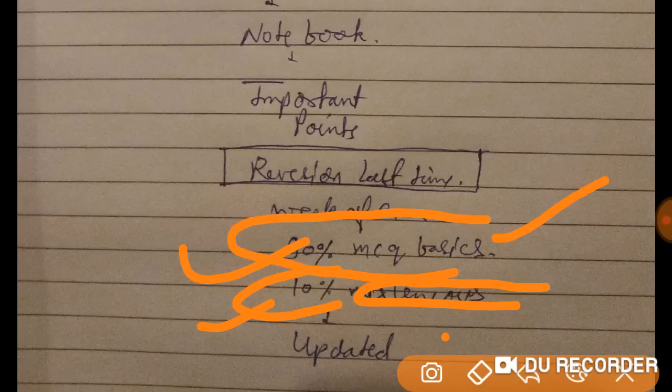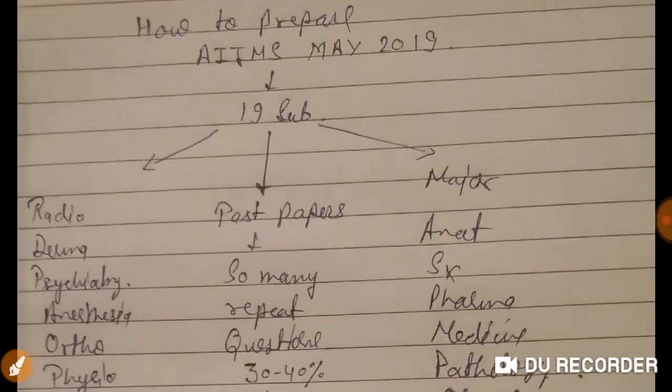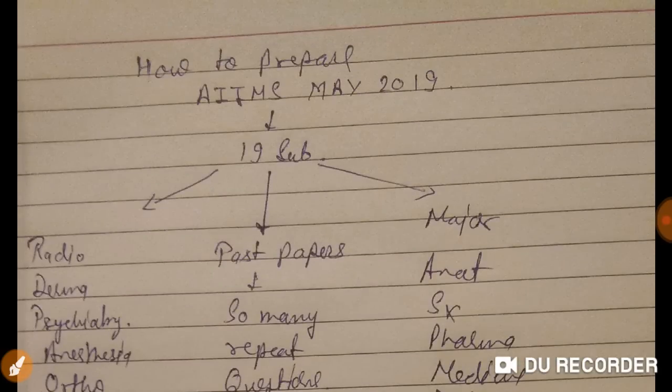You have to cover the basics and stay updated with new data, new policies of India, and new medicines. To score a good rank, you must be updated about new vaccines and new government health policies.